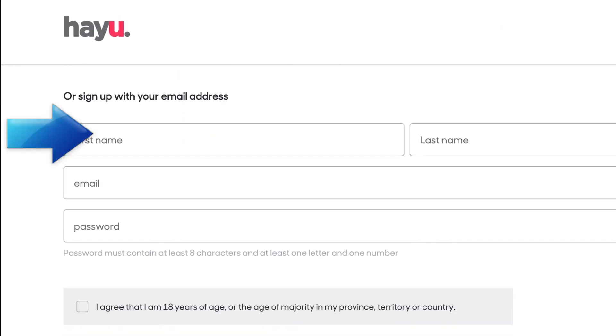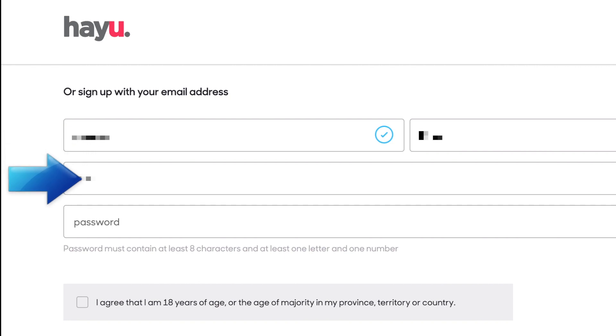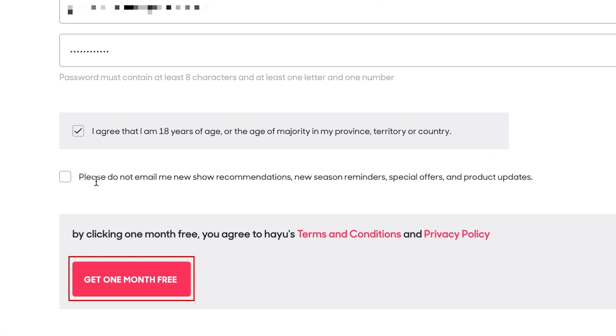Now enter your first name, last name, email address, and a password. Click the checkbox to indicate that you're over 18 years old. Then click Get One Month Free.